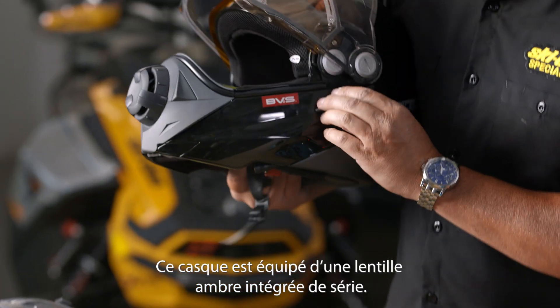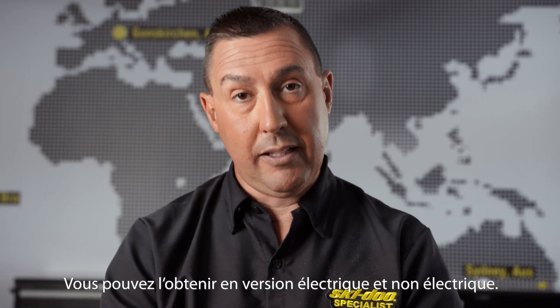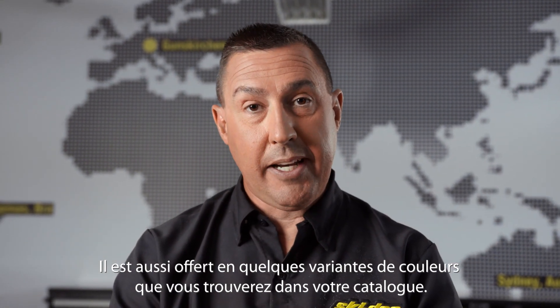This helmet also comes with the integrated sunshade in amber that is standard. You can get this helmet in electric or non-electric. It is also available in a couple variations of color that you can find in your pack catalog.